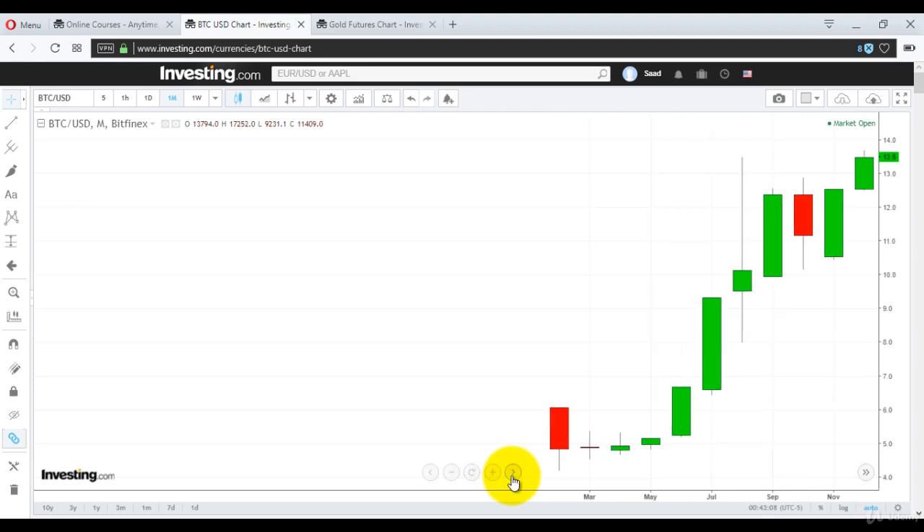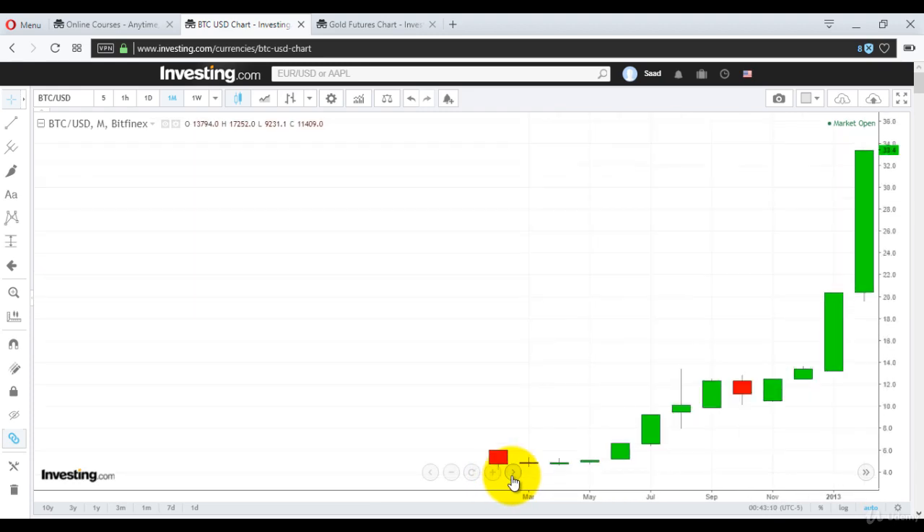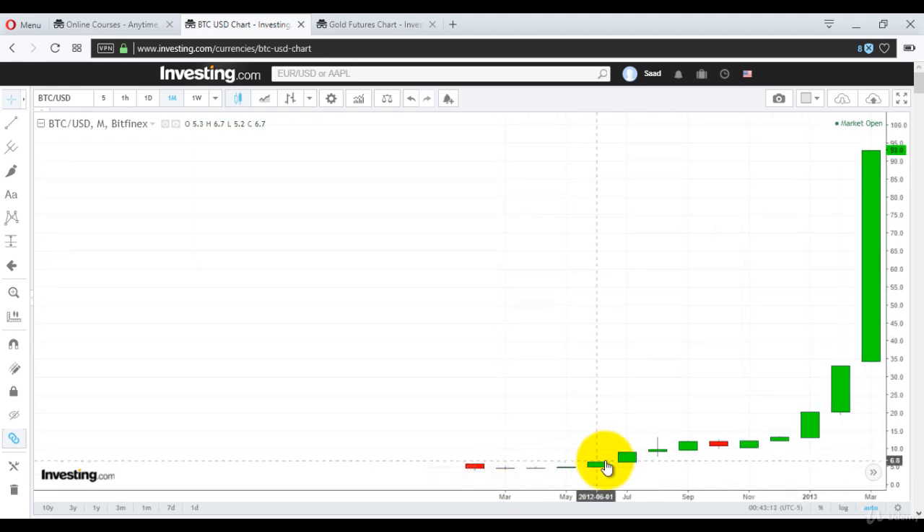But let's look further. It rose continuously. I told you to buy right here at $6.70, and here it's $93. Is it telling you to sell anywhere? Is it telling you it's volatile anywhere? No. The only thing of concern is right here — this has risen from $35 to $93, approximately three times.